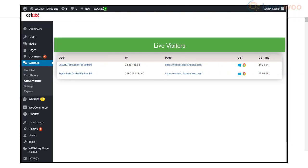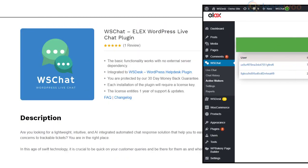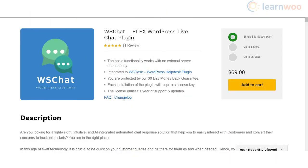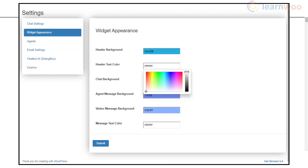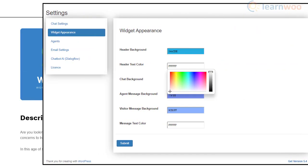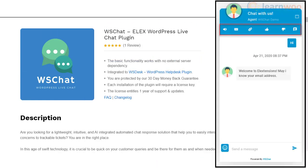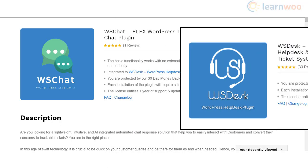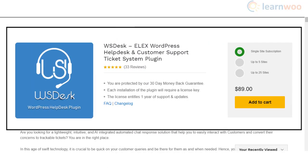It also helps you view the active visitors on your site in real time so that your agents will be able to initiate a conversation, which could be a real booster to your conversion enhancement efforts. In addition, WS Chat has great customization options to manage the appearance of the widget. You can let customers send videos, file attachments, and chat ratings through optional features on the chat header. Moreover, the plugin integrates seamlessly with WS Desk WordPress helpdesk plugin.